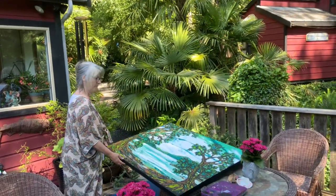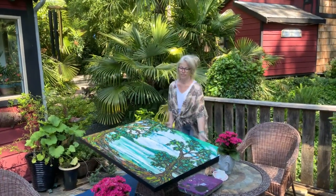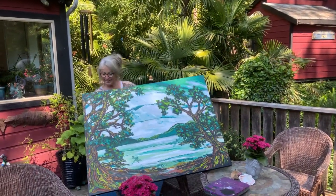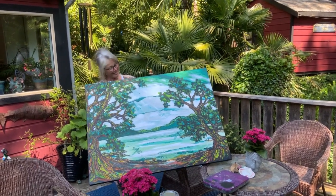Thanks for watching everybody — stay tuned for more videos and we'll let you know if she sells it this weekend. Hold it up. There we go, look at that! We could actually use that as a thumbnail. It's hard to get good thumbnails but that's a good one.